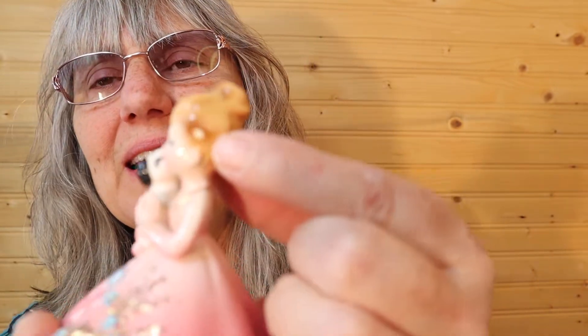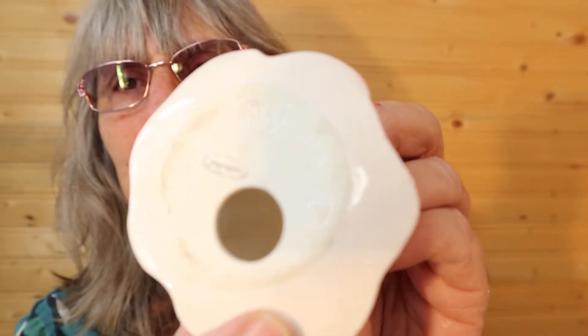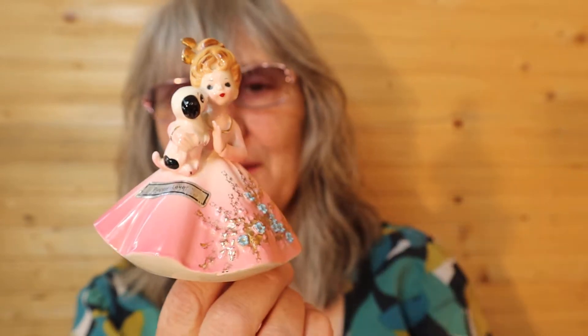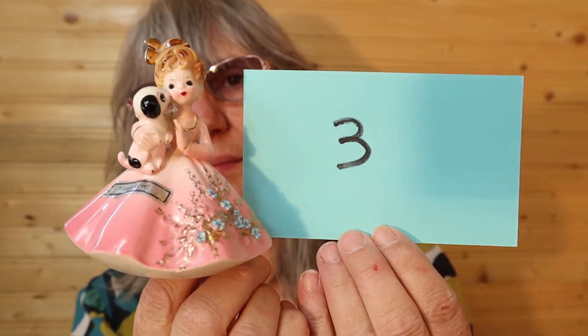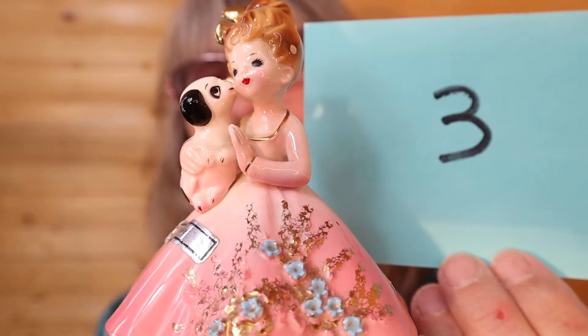I just didn't get through everything last week. This is a Joseph Original — it's called Puppy Love. It does have a little paint loss — I can feel it, I call it a chip, but it's just a bit rough. Joseph Original Japan. It does have the sticker on the back that says it's called Puppy Love. So this one is $22, number 3. I love it — and I'll call it in the chat.